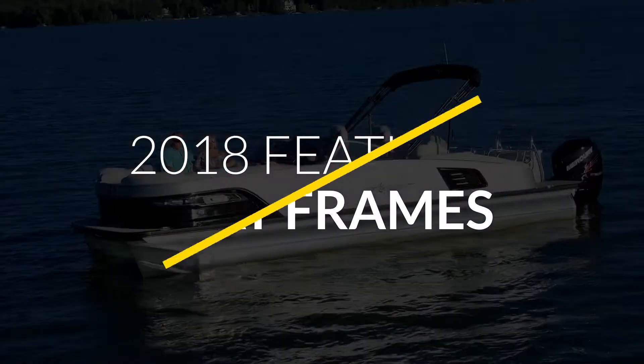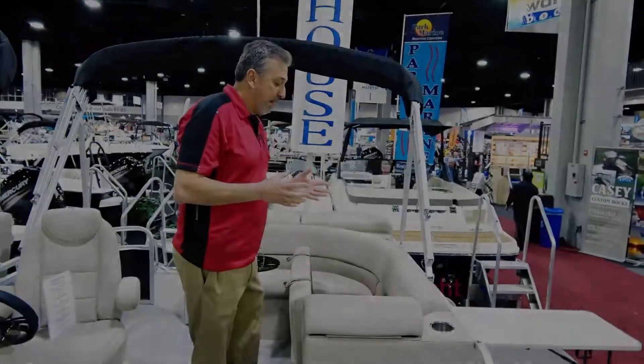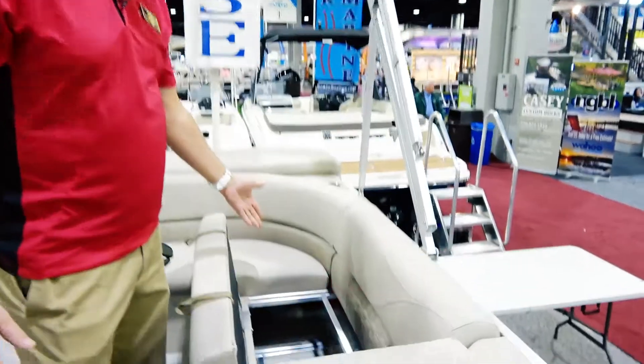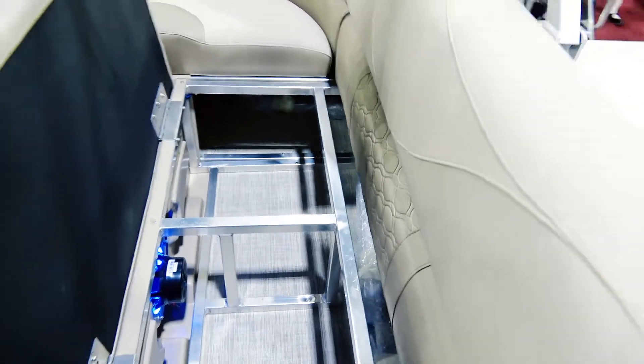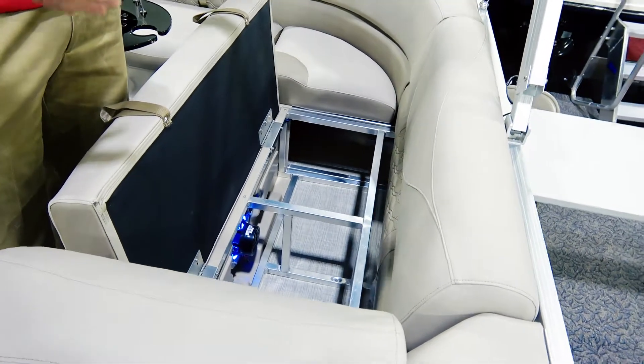Right now we're going to talk about why we have the best seat frames in the industry. An Avalon and Tahoe exclusive is aluminum seat frames. Aluminum seat frames leave you wide open storage. These are lifetime guaranteed seat frames. Aluminum doesn't crack, it doesn't hold water, and it doesn't warp.